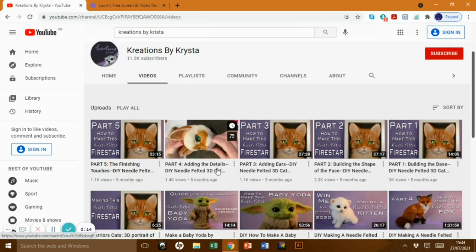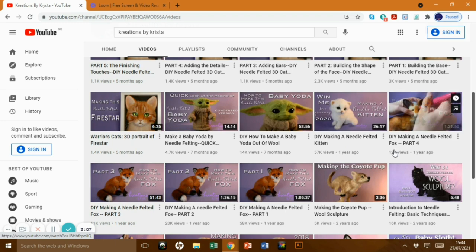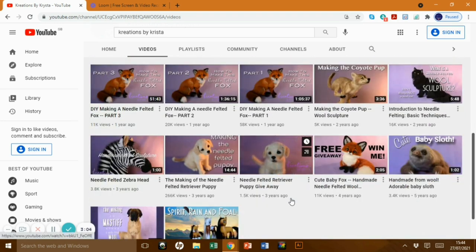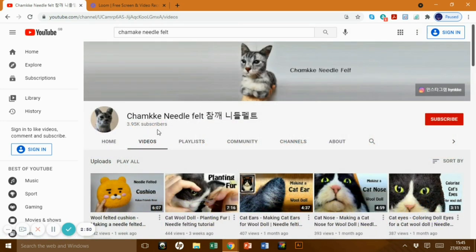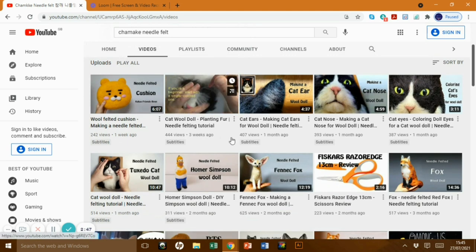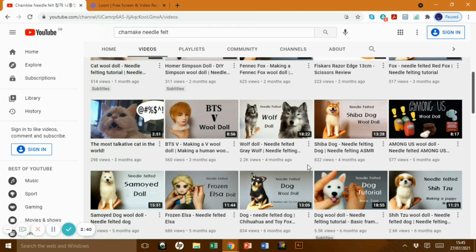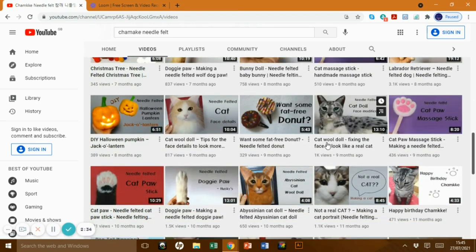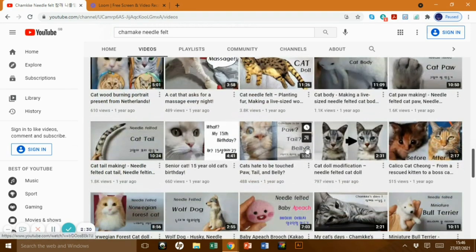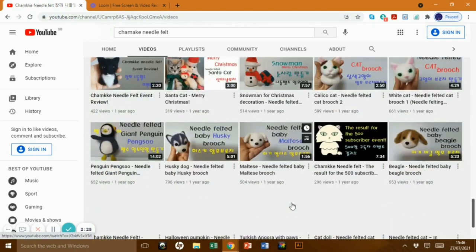Creations by Krista has over 11,000 subscribers. It's another cat channel but she does other things as well — each video is a good 20 or 30 minutes long, really involved tutorials. Baby Yoda, how to do a fox, she's got one with a retriever puppy which comes up a lot in searches. Chamkay Needle Felt — she's got some cat ones but I really like her dog ones. She always starts with a sponge, which is really unusual, but her tutorials show you nearly everything. How to do a paw is a great one, and she's got a little bichon frise and poodle too — definitely worth looking at.